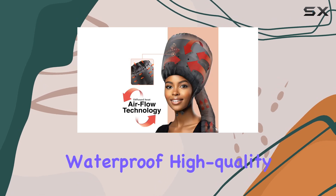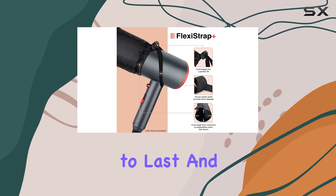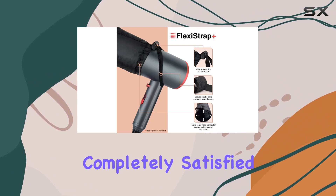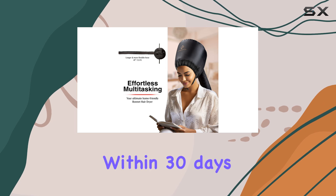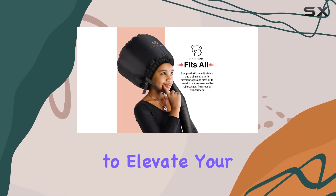What really sets this product apart is its commitment to quality. Made from premium materials with waterproof, high quality thick sewing lines, this bonnet dryer is built to last. And if you're not completely satisfied, Elegante offers a 100% refund within 30 days, no questions asked.